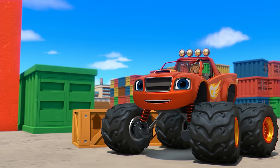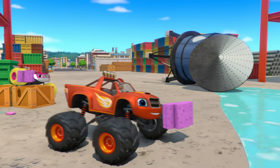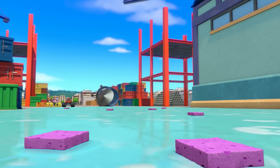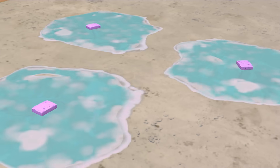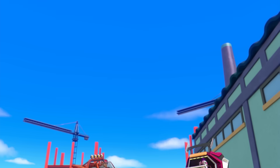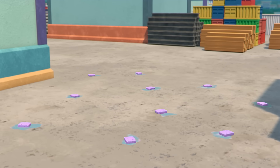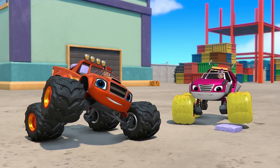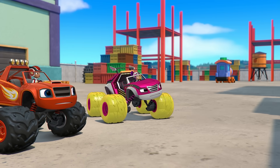Come on, everyone! Let's grab some sponges and get absorbing! Yeah! We did it! We cleaned up all the soapy water! And look! There's the giant toy train!